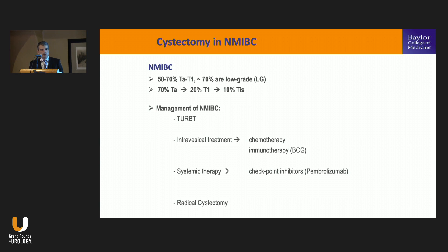The majority of bladder cancers present at TA or T1 stage — 50% to 70% — and the majority are low grade. If you stratify the non-invasive disease, roughly 70% are TA, 20% are T1, and about 10% are carcinoma in situ. Standard management includes transurethral resection, and we offer these patients intravesical therapy with a chemotherapy agent or immunotherapy such as BCG.